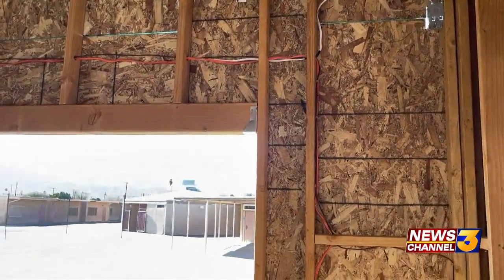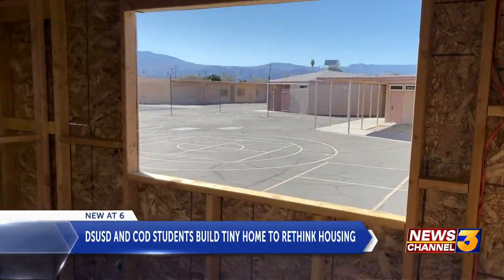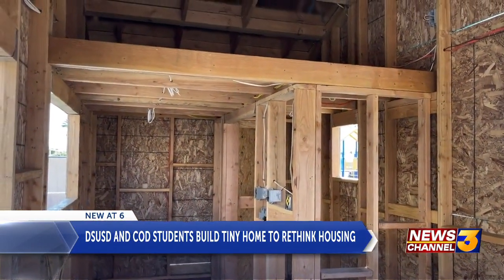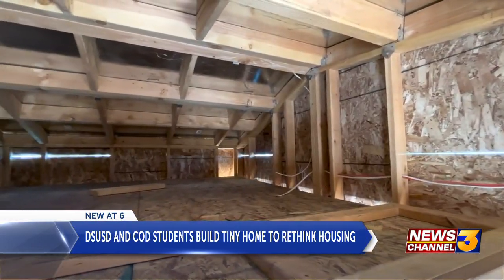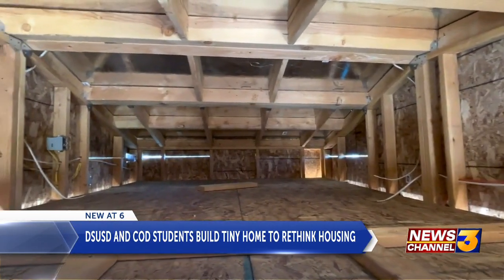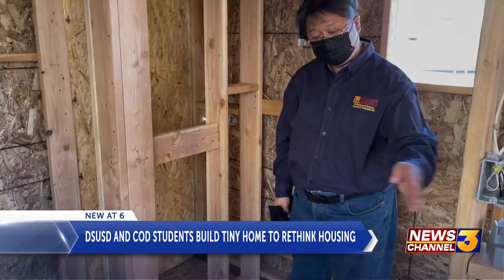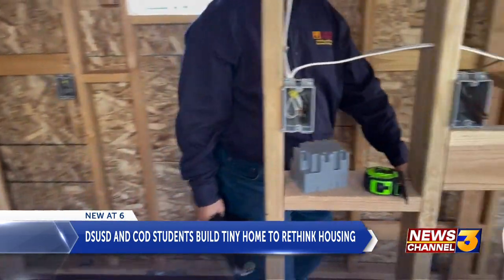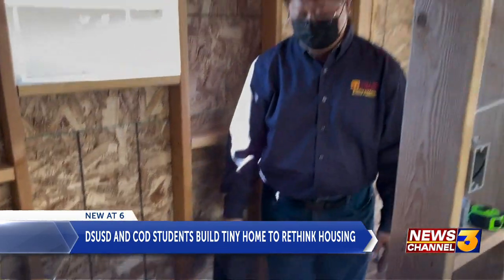Construction for this tiny home started back in October. The tiny home stands at about 20 feet by 8 feet, which will include a mini living room, a kitchen, and much more. There's a sink, a dual cooktop that's propane, a bathroom that has a toilet and a shower, and then a sleeping loft above the kitchen.